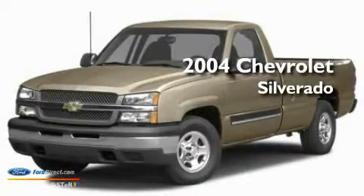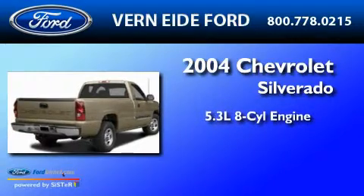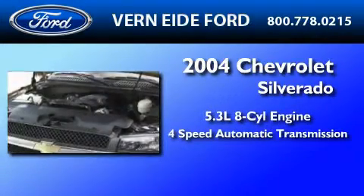This is a 2004 Chevrolet Silverado. It has a 5.3-liter 8-cylinder engine and a 4-speed automatic transmission.